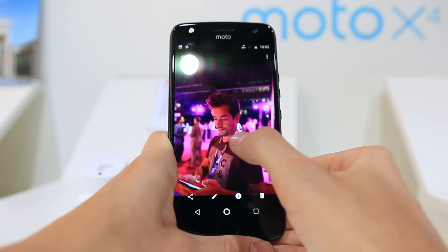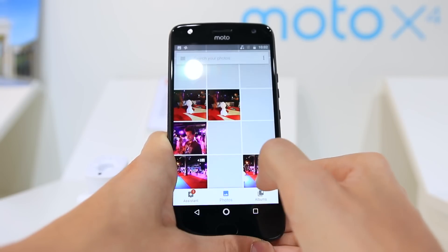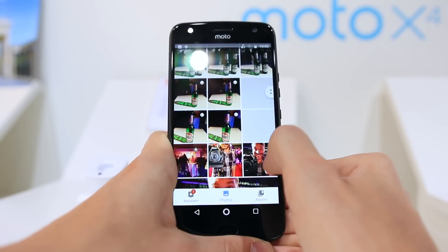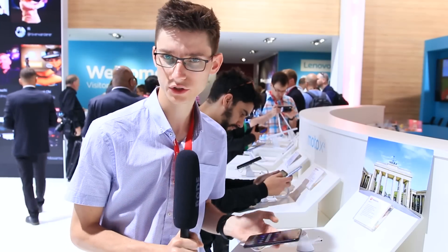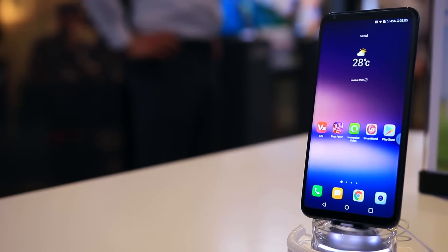It has a depth perception mode for a bokeh effect, and while it definitely doesn't work as well as on the Samsung phones, if you're after something that isn't cheap and cheerful but has all the features you'd really need without costing an arm and a leg, the X4 is definitely a strong choice and worth considering.